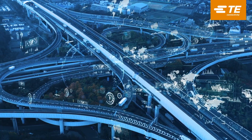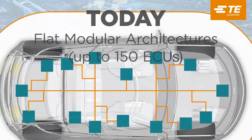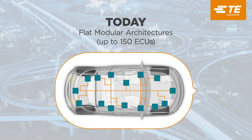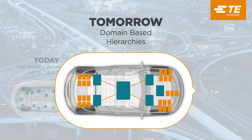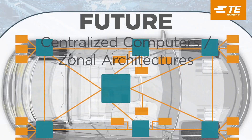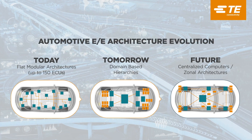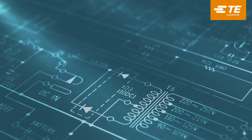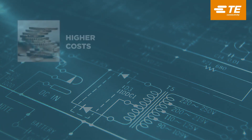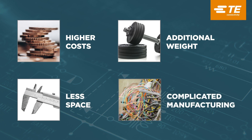In today's data-intensive automotive environment, there's an increasing amount of electronic content in modern vehicles, which is leading to increased cable harness complexity. The number of data connections are expanding and being added to the vehicle harness, resulting in multiple separate data connectivity connectors. Quite often these connectors are found running alongside low-voltage signal and power connections, creating a complex harness which leads to higher cost, additional weight, less space, and complicated manufacturing.